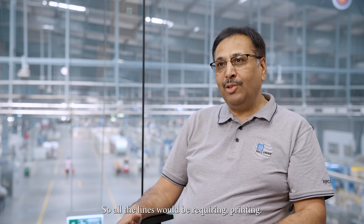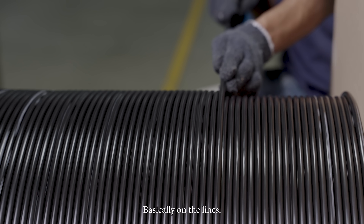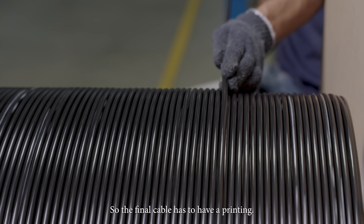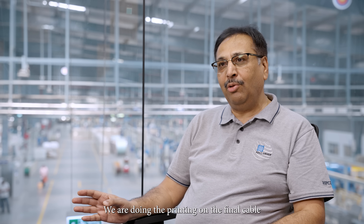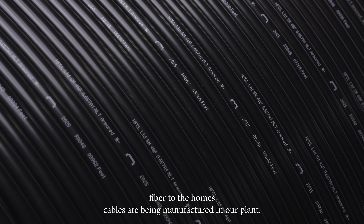All the lines require printing on the cables, so the final cable has to have printing, and we are doing the printing on the final cable. Various kinds of cables like duct cable, aerial cables, and fiber to the home cables are being manufactured in our plant.